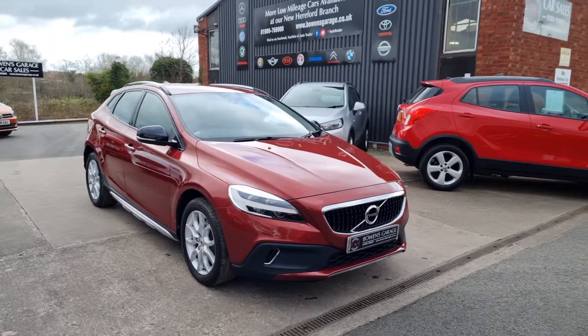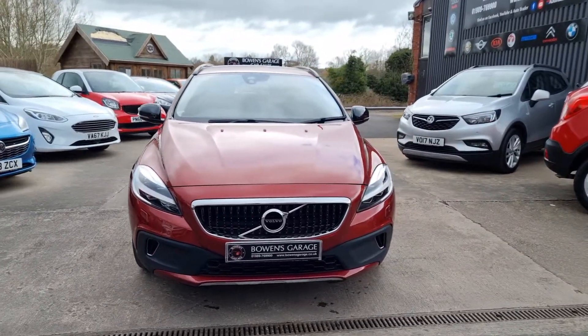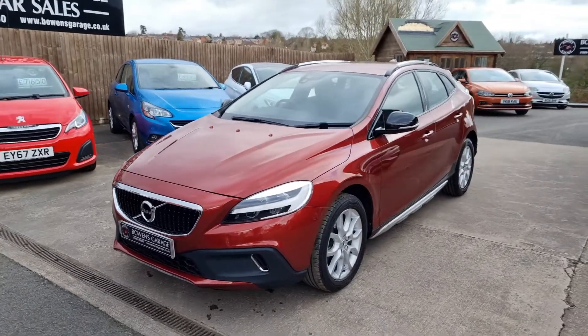So have a good walk around with this stunning looking Cross Country V40. 2 litre petrol, 150 brake horsepower, 6 speed manual gearbox.